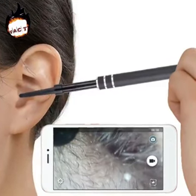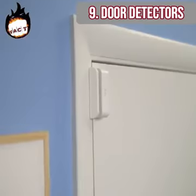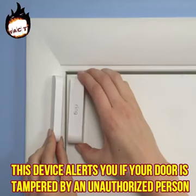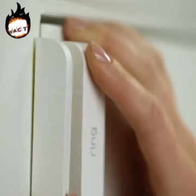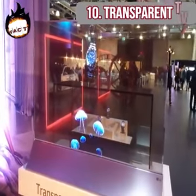Door detectors. Privacy is something integral to everyone. This device alerts you if your door is tampered by an unauthorized person — the siren goes on when someone comes within a radius of 13 feet from the lock, alerting you of any unauthorized intrusion. This alarm is very useful in preventing burglary attempts.